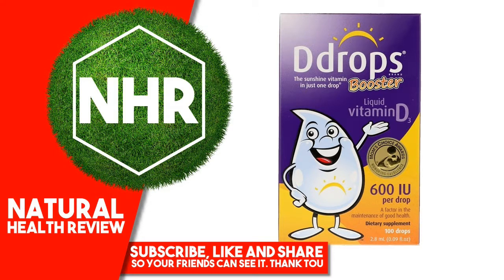Disclaimer. While iHerb strives to ensure the accuracy of its product images and information, some manufacturing changes to packaging and or ingredients may be pending update on our site. Although items may occasionally ship with alternate packaging, freshness is always guaranteed. We recommend that you read labels, warnings and directions of all products before use and not rely solely on the information provided by iHerb.